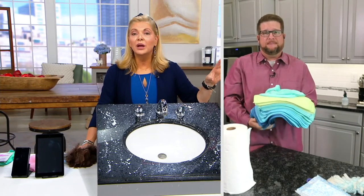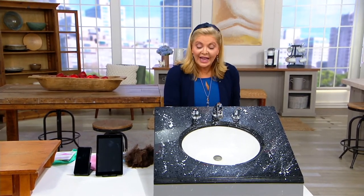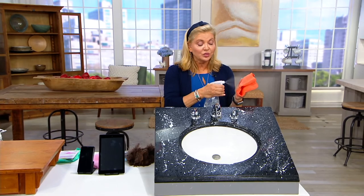Machine wash. I tumble dry sometimes. Sometimes I pull them out damp and go around and clean up the kitchen once again. That's the beauty of it — just regular water.